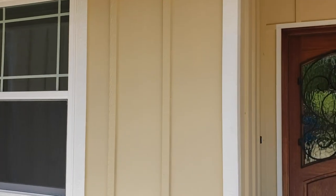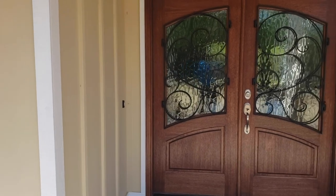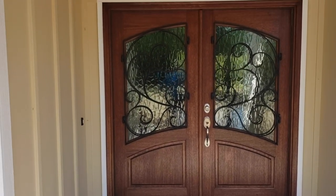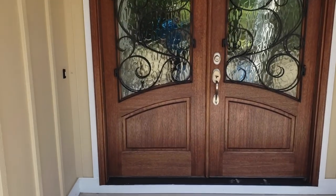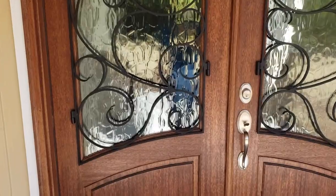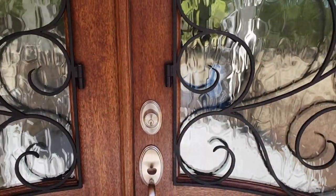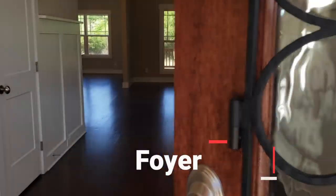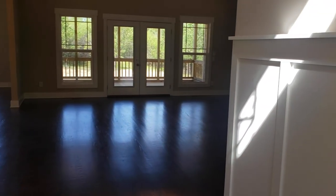The knotty pine stained ceiling has beams — that product that looks like wood is called MiraTEC. This is a board and bat siding, a vertical siding. Look at those mahogany doors with the wrought iron details and a kind of parallelogram arched glass — that's called Flemish glass. It's obscured so you can't see in; you can see light but you can't see through it. Anyway, let's go take a look inside.